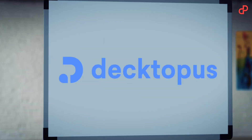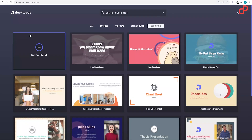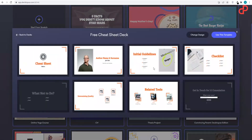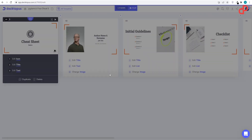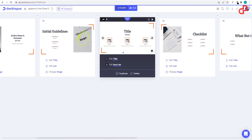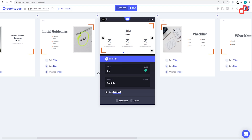Ladies and gentlemen, Dectopus. Dectopus is a platform where you can create presentations by only filling in blanks. The platform converts your content into good-looking slides in no time, so you don't have to be a designer or a web developer. You can select from a template or create one from scratch.